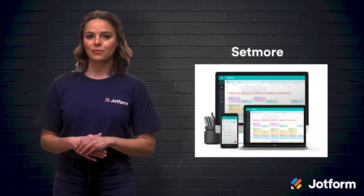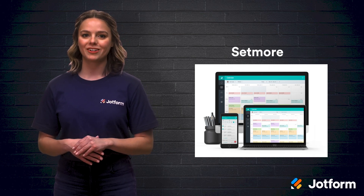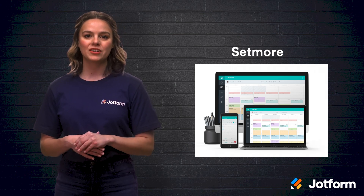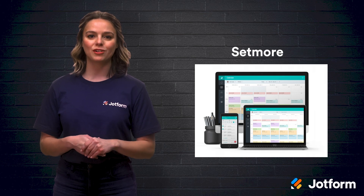You can use Setmore for free to get started and tinker around in the software to see if it's a great fit. From there, plans begin at $25 a month for up to 20 staff logins.